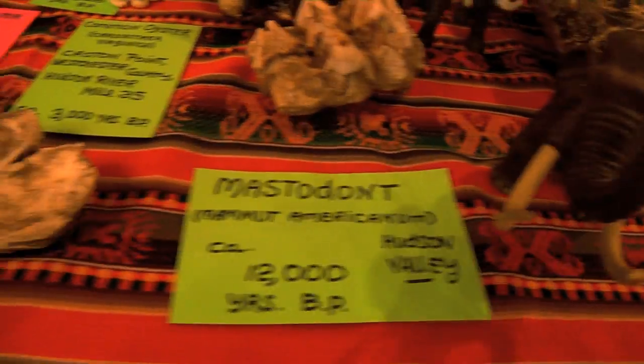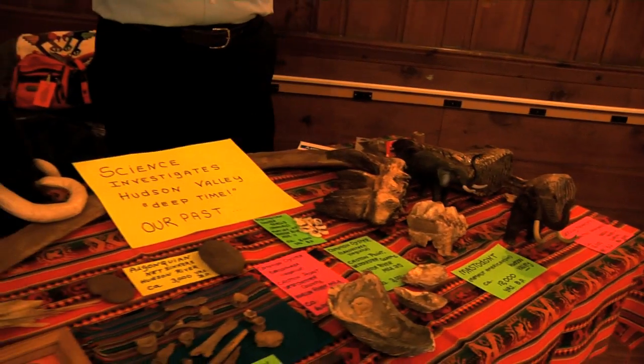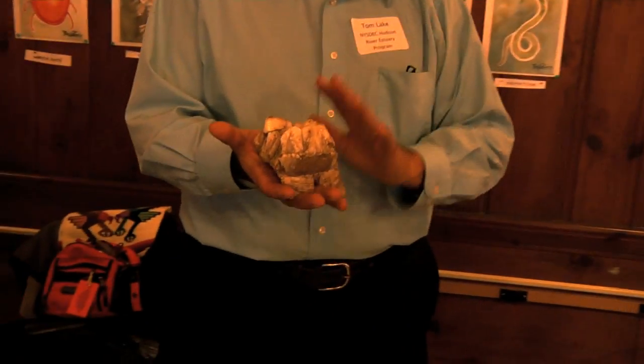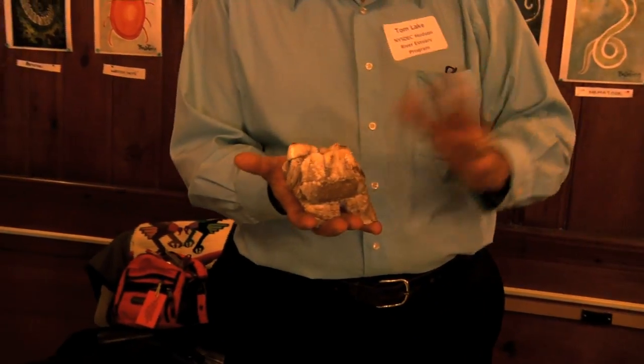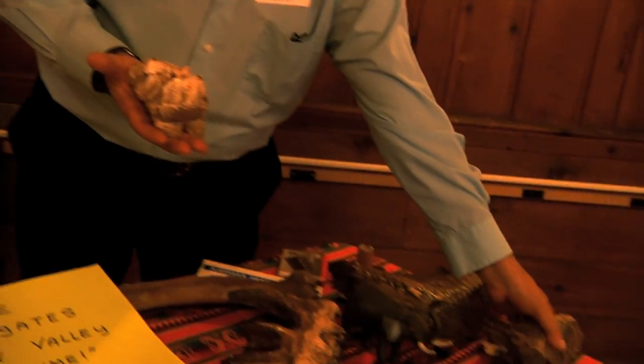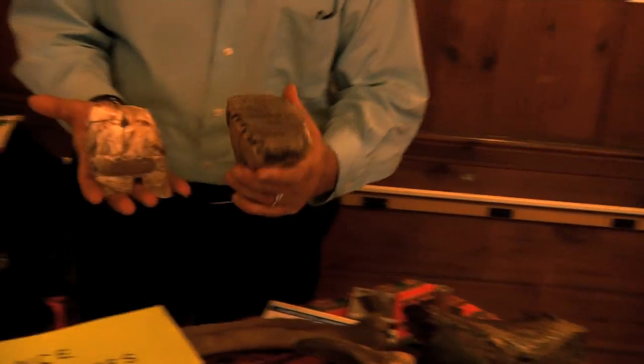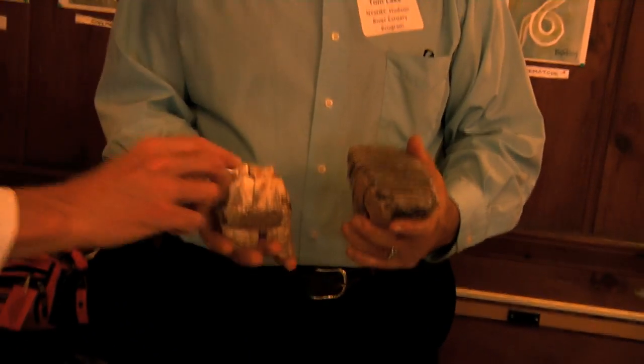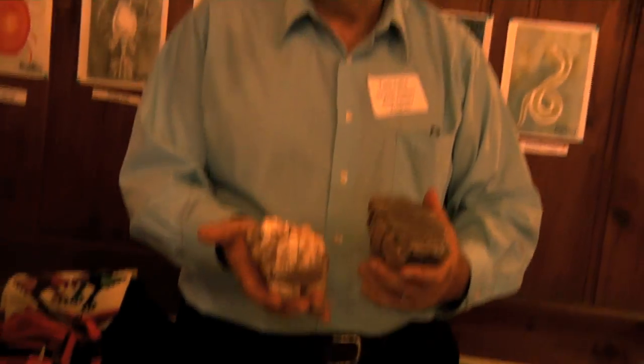You've mentioned mastodons a couple of times, and I think you have a couple of pieces of evidence. I often tell my students that there were herds of elephants running around Dutchess County — and they look at me like I'm putting them on, but it's true. This is the tooth of a mastodon — the most common form of now-extinct elephant that lived in the Hudson Valley. The other elephant was called a mammoth, and this is the tooth of a mammoth. You can tell a lot from their teeth without even doing any pollen analysis.